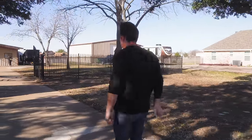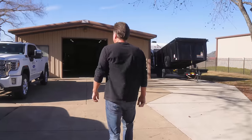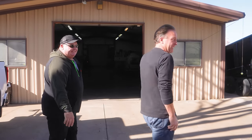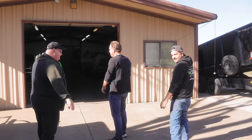Come on in. How are you, sir? Good, how are you all? Great. Clinton? Yes, sir. Dennis Collins — nice to meet you. Appreciate y'all coming in. There's Hugo. Hugo and Zach, how are you doing? Beautiful house. Thank you.